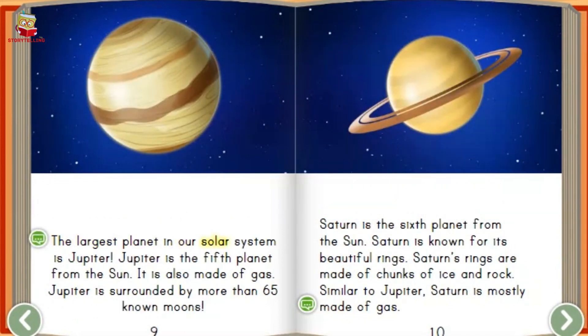The largest planet in our solar system is Jupiter. Jupiter is the fifth planet from the sun. It is also made of gas. Jupiter is surrounded by more than 65 known moons.